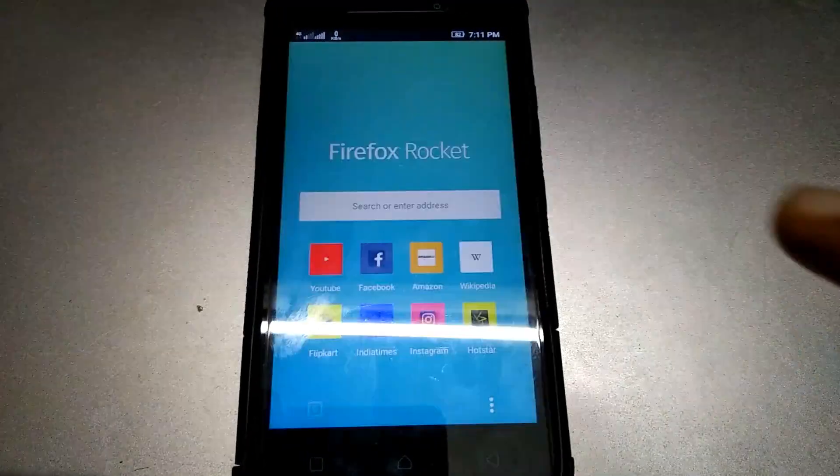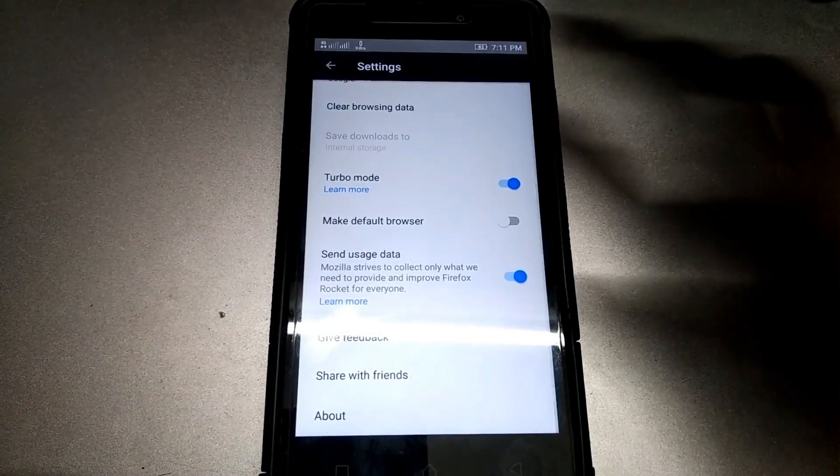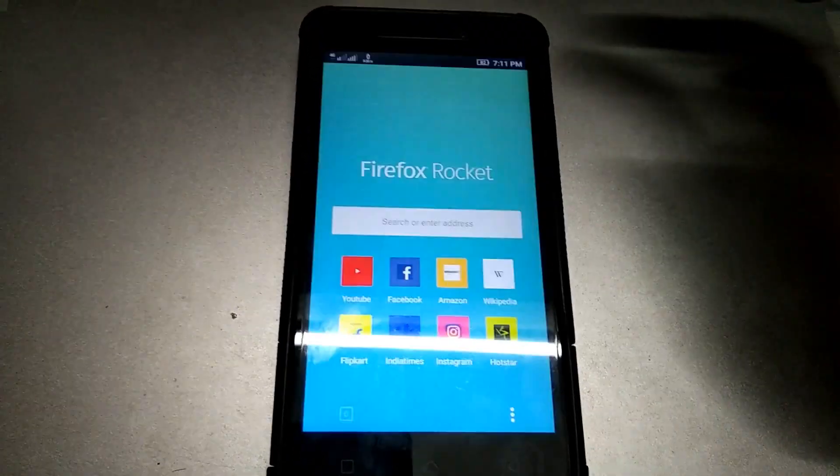There's not a lot of options you can play around with. Let's open the settings. We have the turbo mode — that's pretty much it. We don't have that many settings.